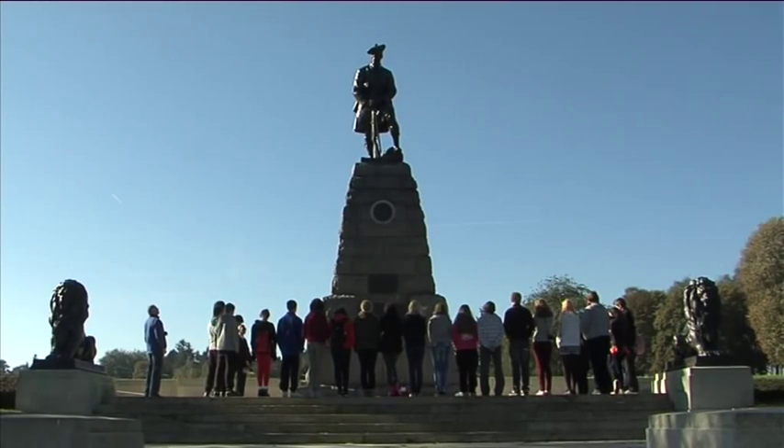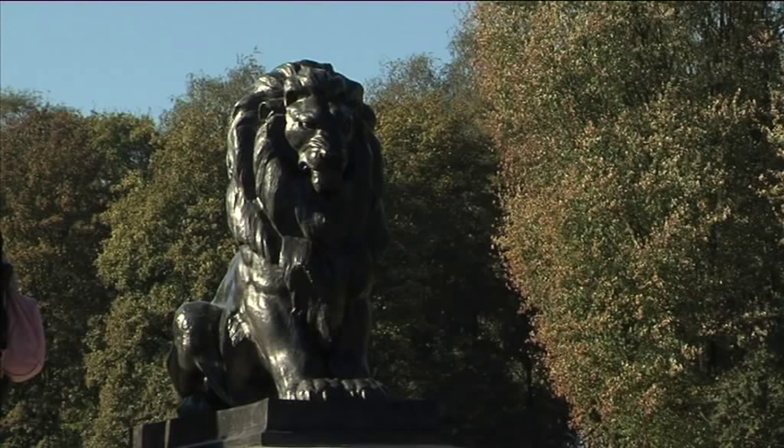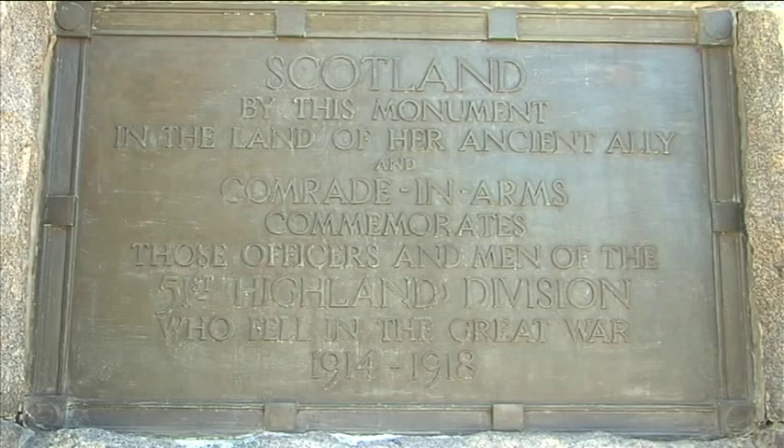When we went to the 51st Highland Division memorial, I felt kind of proud to see that there was something there that represented Scotland. It was basically a big monument of a man in a kilt looking over the battlefield. The Scots were being recognised for what they did during the war. To be able to stand there and see the memorial that's been given to us was just amazing. It made me very proud to be Scottish because it showed how much respect they had for us, giving us a space in the Newfoundland Park.